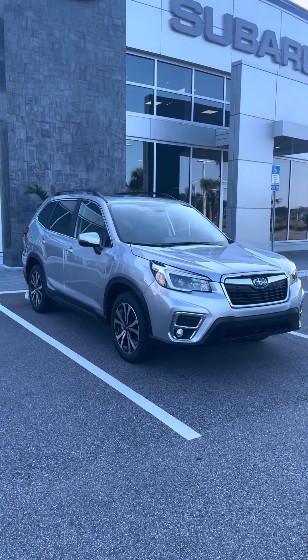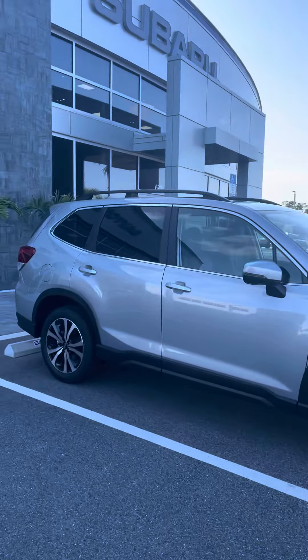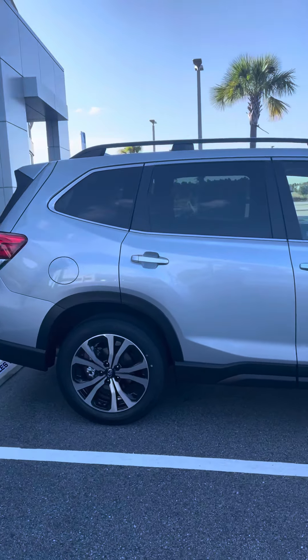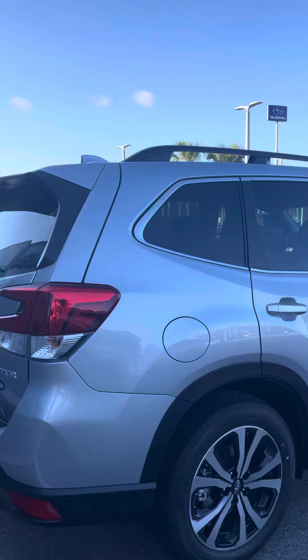Hello and thank you for contacting Subaru of Daytona. I see that you're looking at the Subaru Forester, so I am sending you a quick video preview. This particular one is in the ice silver metallic.